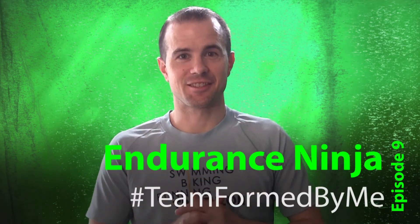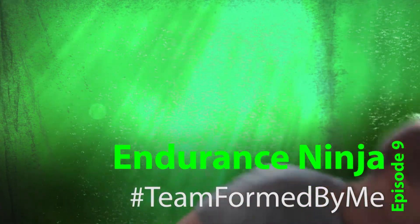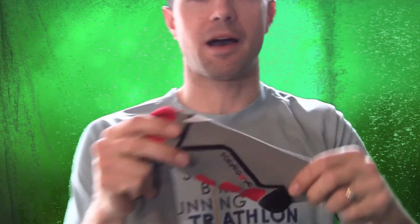Shout out to my boy HB Monty. This is something cool. I got a care package, I got something in the mail. So first off, I bought these compression socks on Amazon from HB Monty. This is a company called Formed by Me.